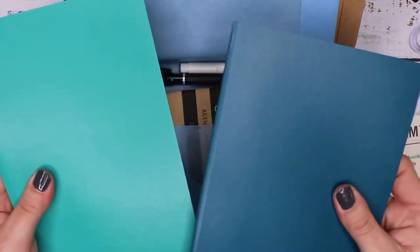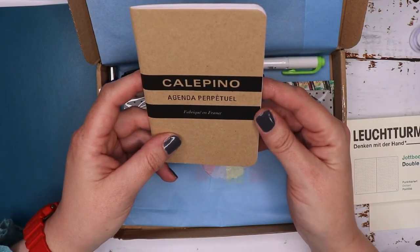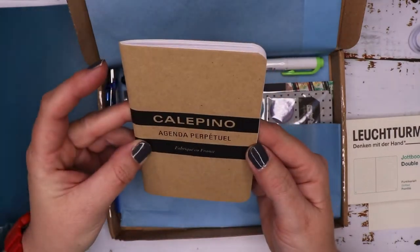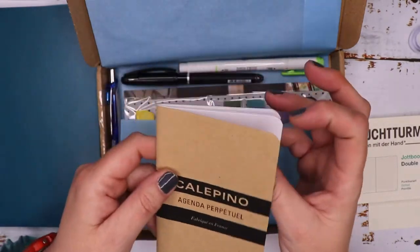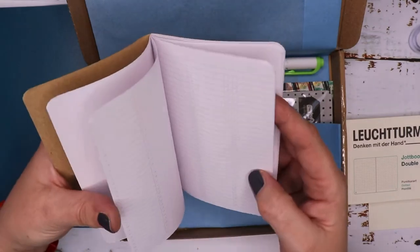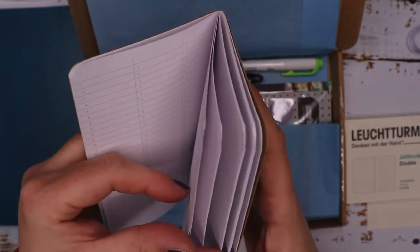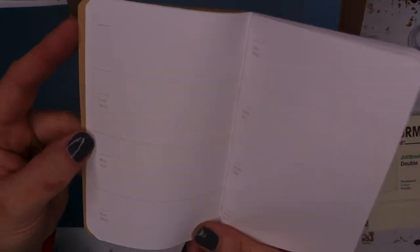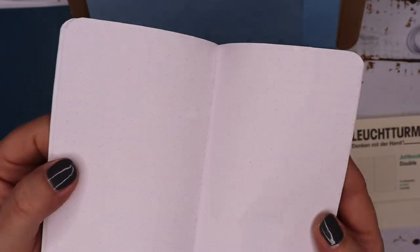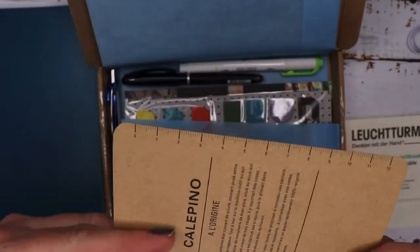We've also got a Calipino perpetual agenda — so a perpetual calendar basically in English. It's a craft cover, A6 book. At the beginning there are a couple of plain pages and what looks like a contents list, then we've got a week-per-page view and you can put your own dates in. There's dotted paper in the back, lined paper, some grid paper, and at the back of the cover there's a ruler as well.